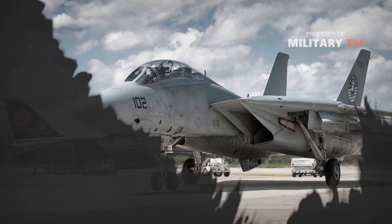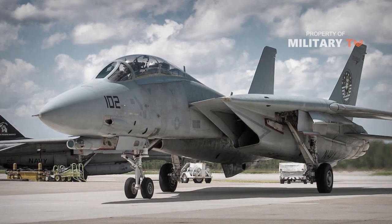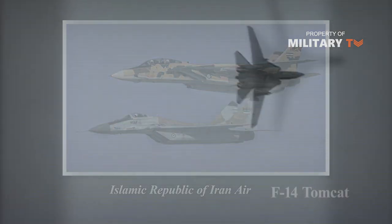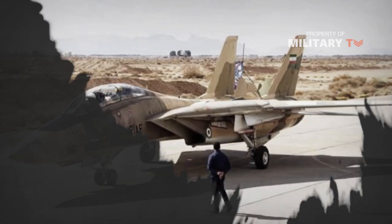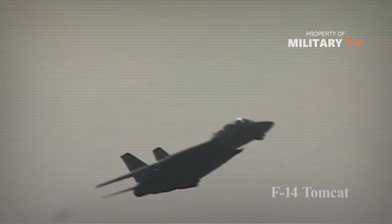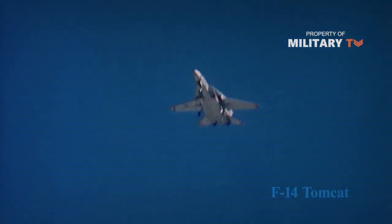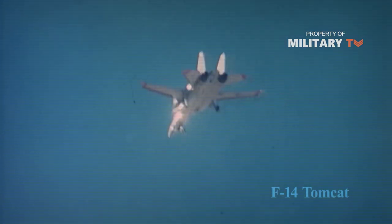While the F-14 was retired from service with the Navy and supplanted by the Boeing F-18EF Super Hornet, the Tomcat remains in use with the Islamic Republic of Iran Air Force. Only a handful of the planes, which were purchased by the Imperial Iranian Air Force in the 1970s, remain in operation. But according to reports, these aircraft have flown escort missions in Syria, proving that even after nearly 50 years, the Tomcat still has sharp claws.